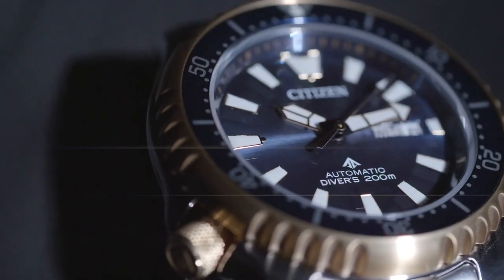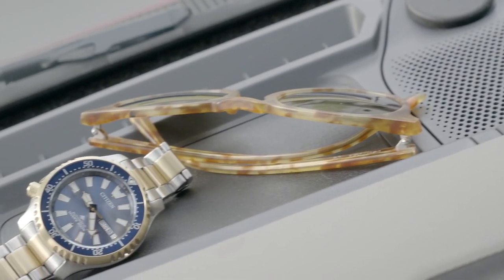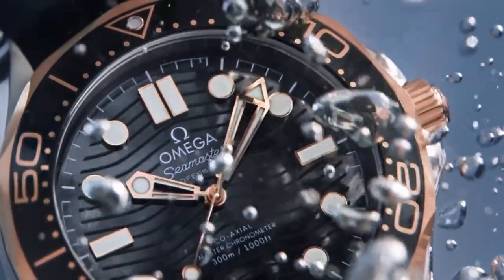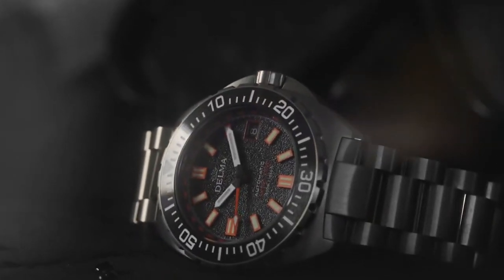Whether you're wanting to add a dive watch to your collection or this is your first time buying one, what should you consider? A great deal of expertise, knowledge, and experience are needed while selecting a dive watch. However, with so many options, dive watches are not particularly affordable.